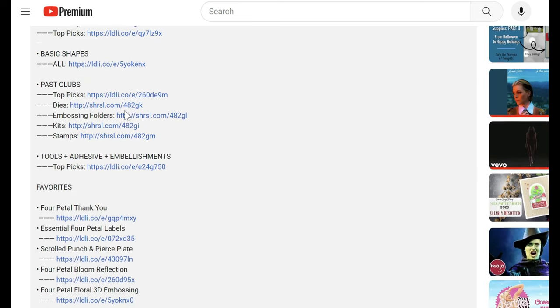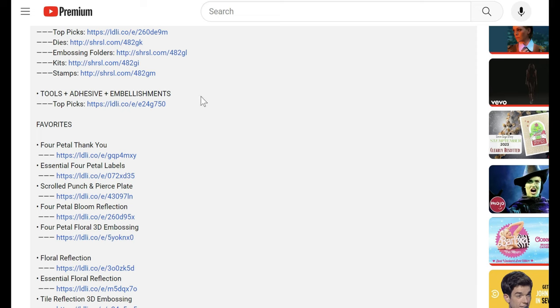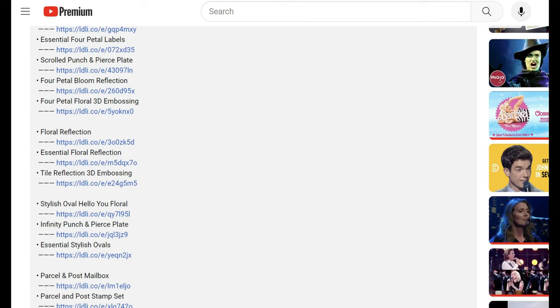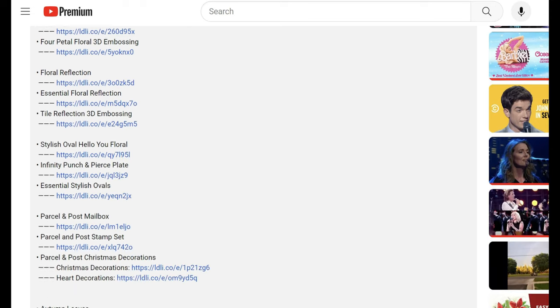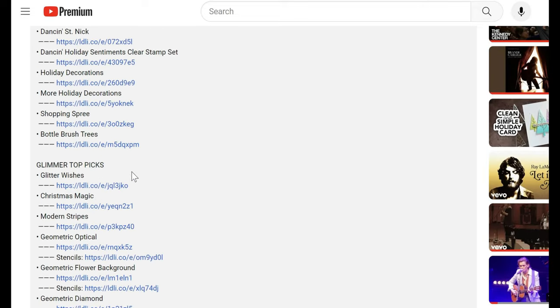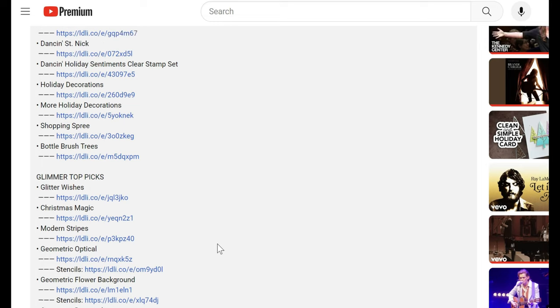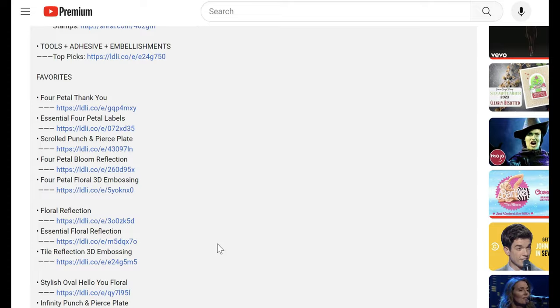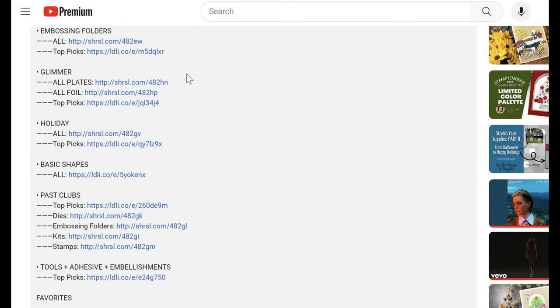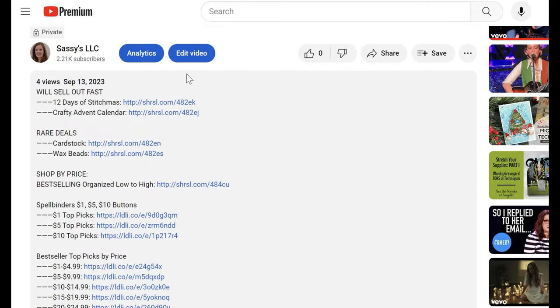Categories include glimmer, holiday, basic shapes, past clubs, tools, adhesives, and embellishments. For favorite collections I've been able to list all of those items with direct links to the website. If you have questions leave them in the comments below — but let's take a look at this sale.